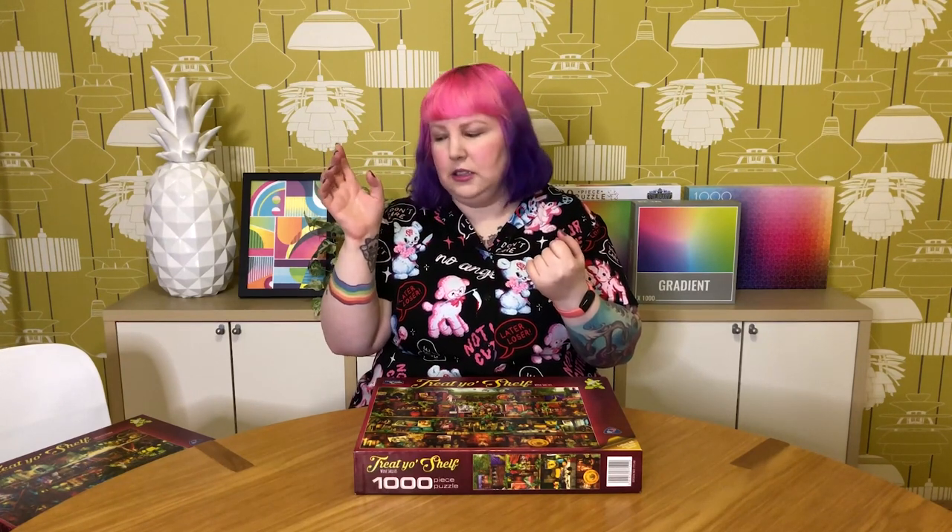I've seen a lot of these same images done in other brands — I think Ravensburger has done a couple, and I've even got an Anatolian one on my shelf that's similar to one of these. Anyway, that's the Wine Shelves one.